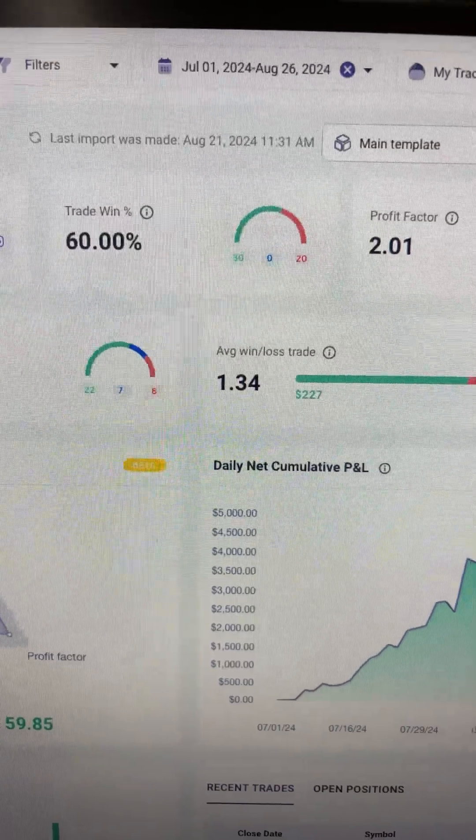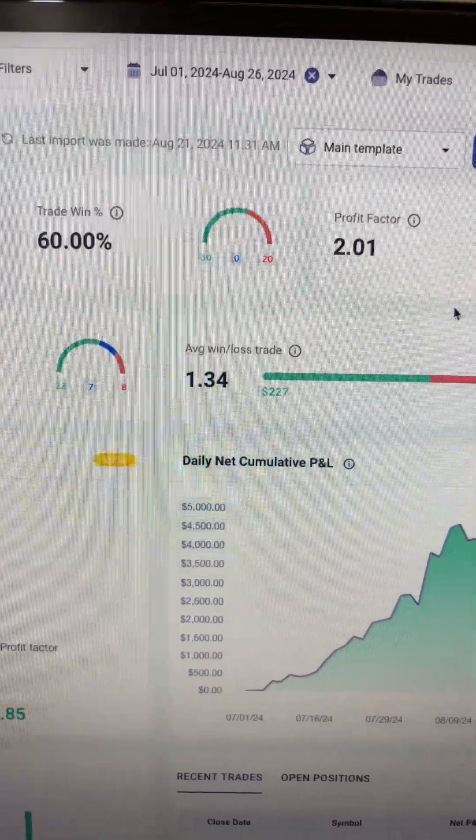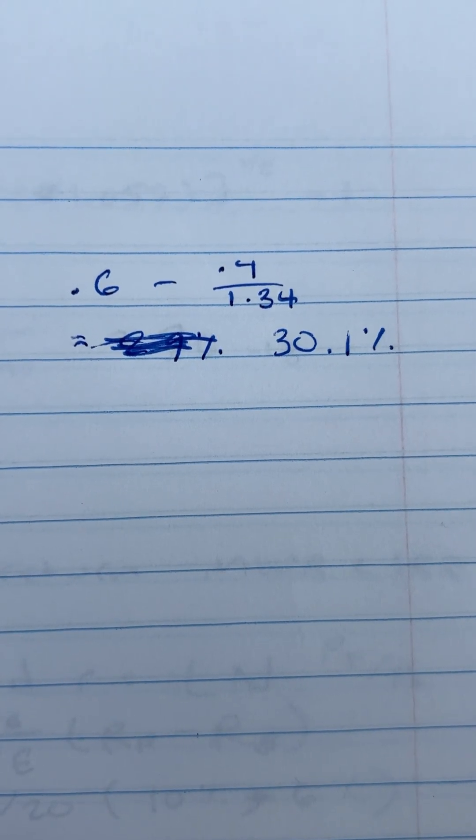This formula assumes that you lose 100% on your losing trades. Let's use my statistics as an example. I have a 60% win rate with a 1.34 risk-to-reward ratio, which means that I should put down 30% of my portfolio for each trade that I make.